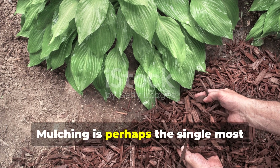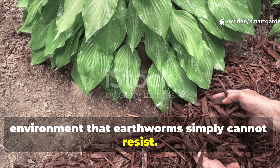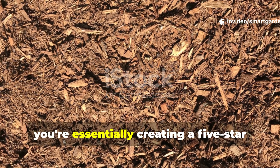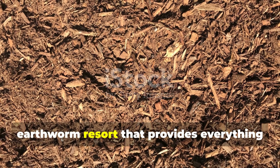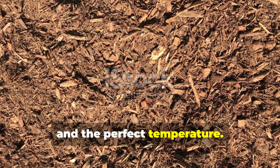Mulching is perhaps the single most effective technique for creating an environment that earthworms simply cannot resist. When you apply organic mulch correctly, you're essentially creating a five-star earthworm resort that provides everything they need — food, moisture, protection, and the perfect temperature.